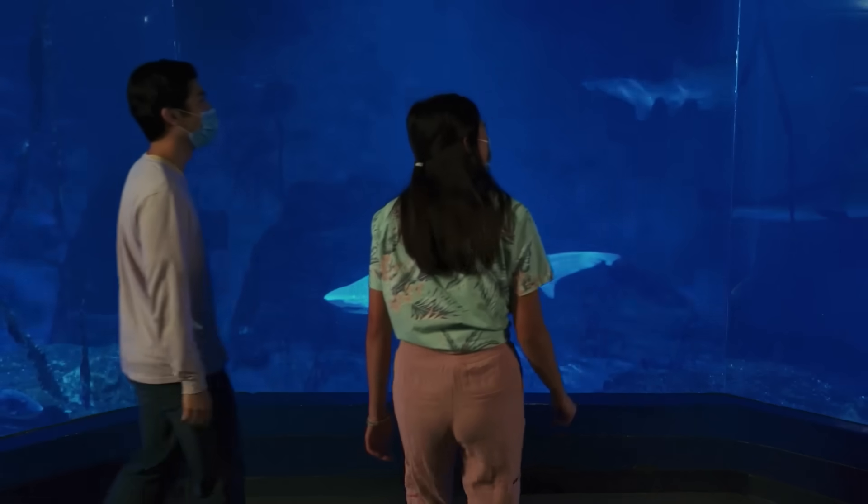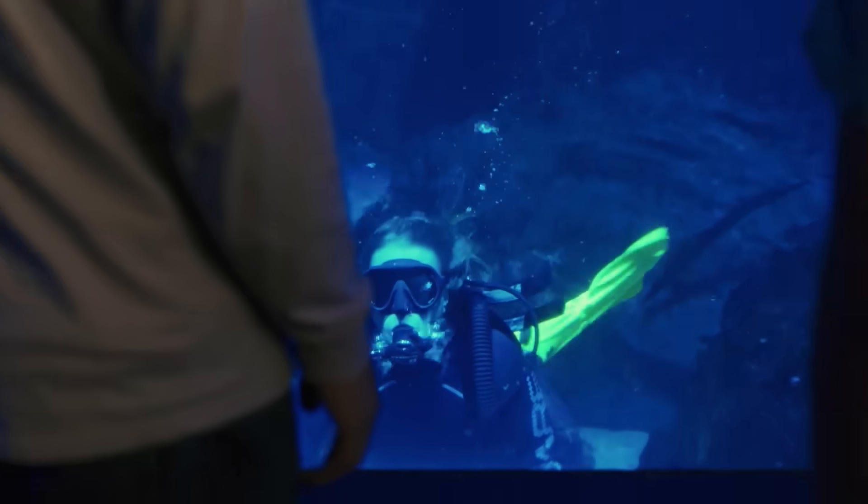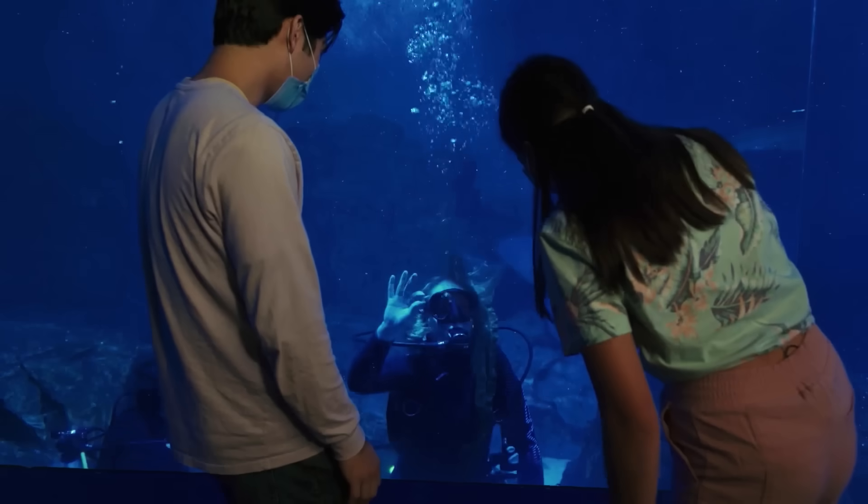Yikes! Those teeth are scary. But as you can see, since there are divers in there, sand tiger sharks are not a threat to humans.